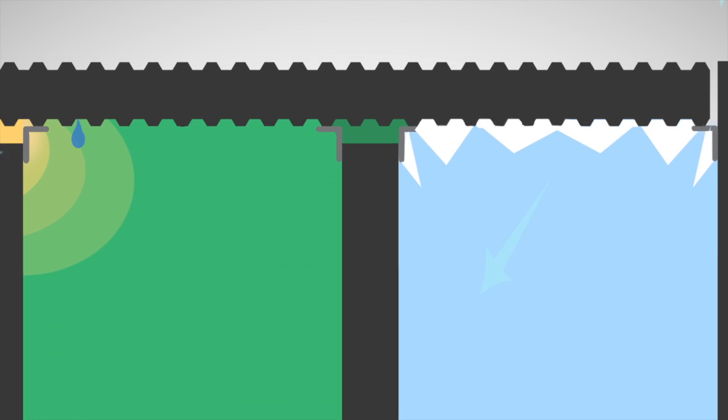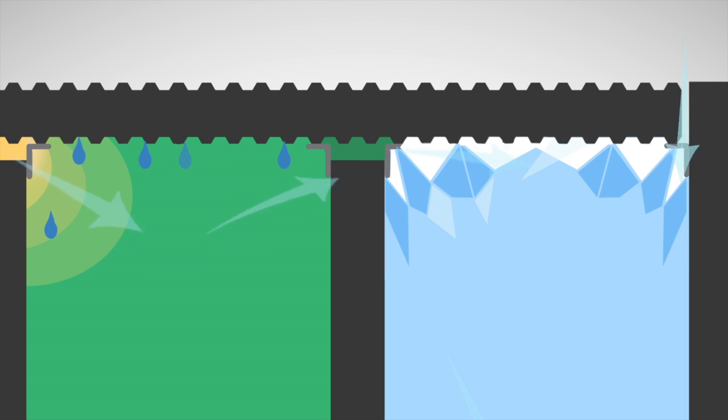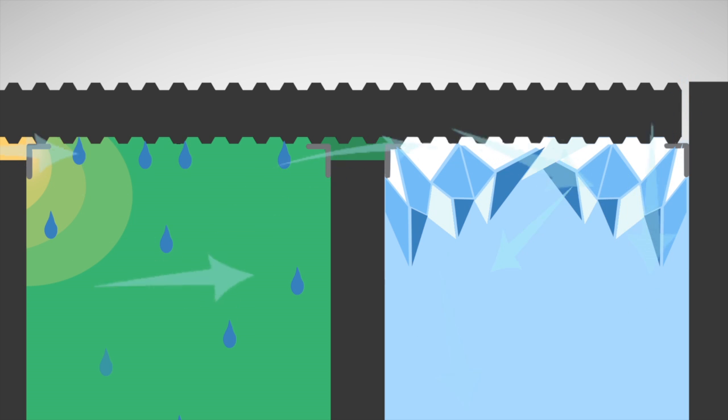VaporDrive causes condensation and ice to build up when it condenses, which costs time and resources to remove.